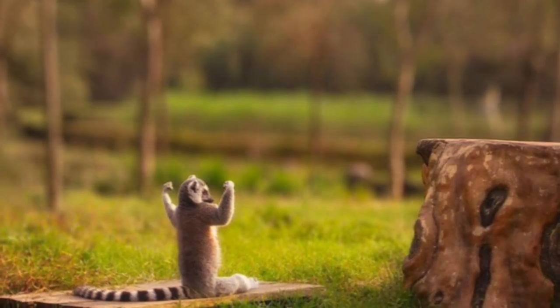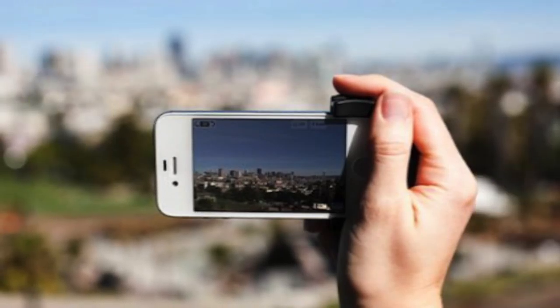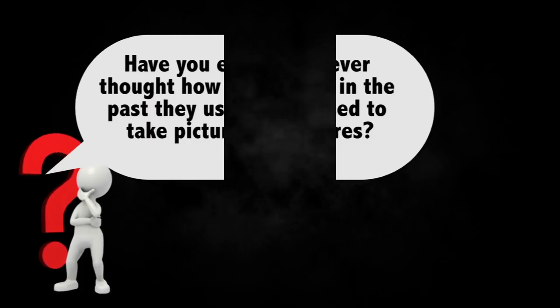Taking photos today became easy — just grab your phone and take a great photo. However, have you ever thought about how in the past they used to take pictures? Well, let's have a look at the history of photography.